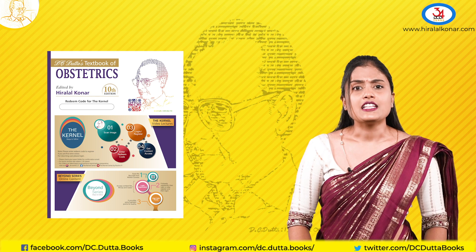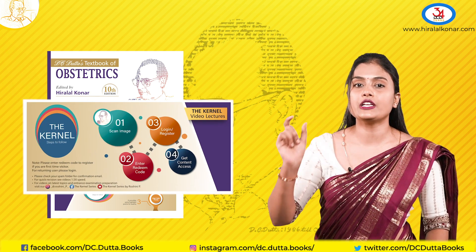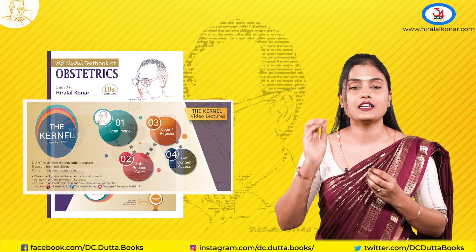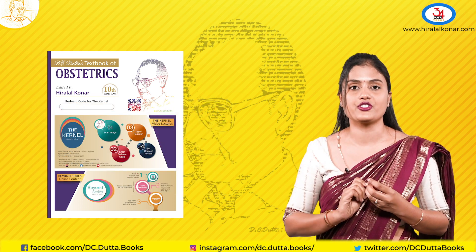Secondly, the Kernel series. The Kernel series has videos for your lectures, case presentations for better understanding and quick revision.